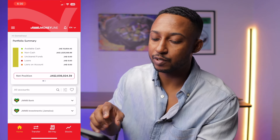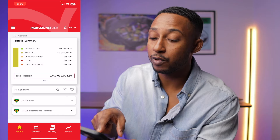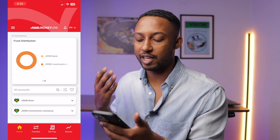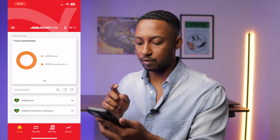On that portfolio summary page, you can see there are two dots right below the net position, meaning we can scroll to the right. This gives you the fund distribution. In my instance, it's mostly JMMB investments. If we look down further, we will see the 'all accounts' tab.